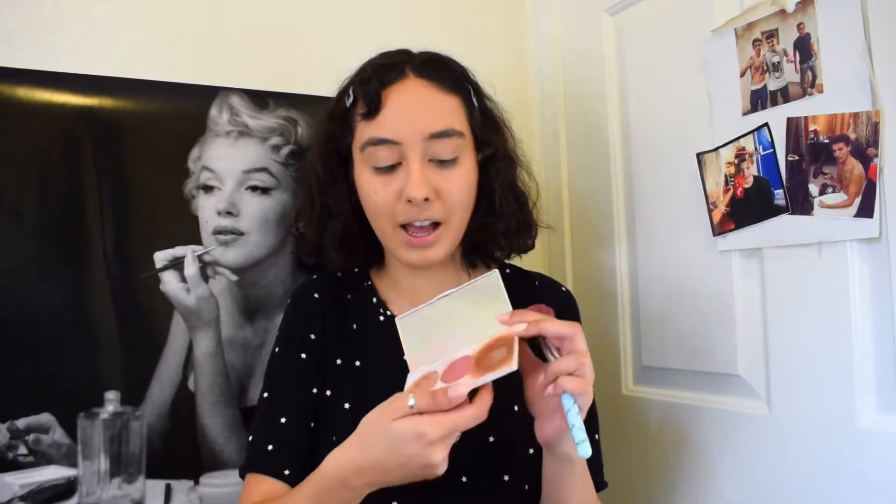For bronzer and contour I kind of mix those two things together. I'm going into the Ofra Midi Palette in Sweet Electric. It has three things: blush, bronzer, and highlighter. I love the bronzer and highlighter — they're so, so good. I'm not that fond of the blush though because it's too light for me. So I'm just going to go ahead and dip into this.